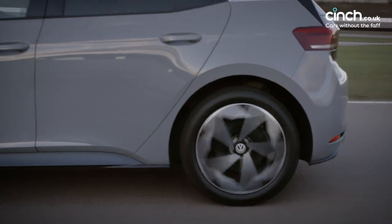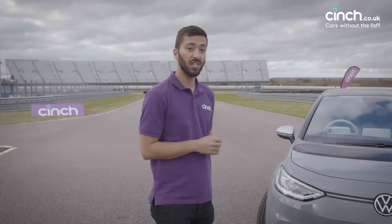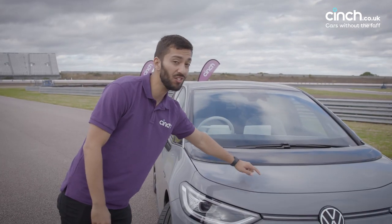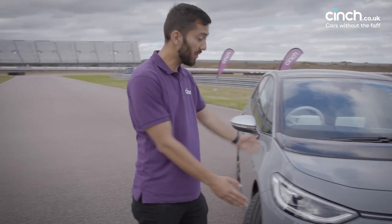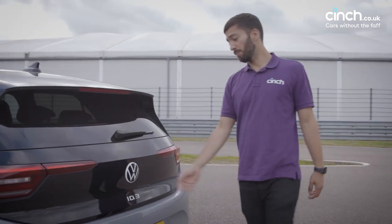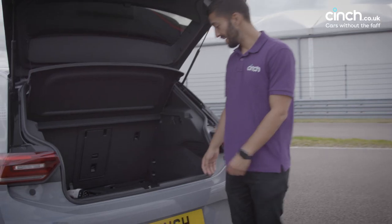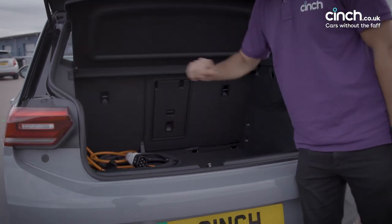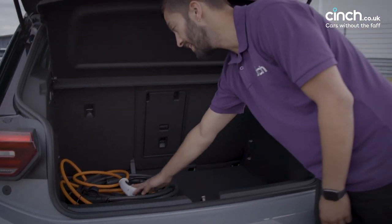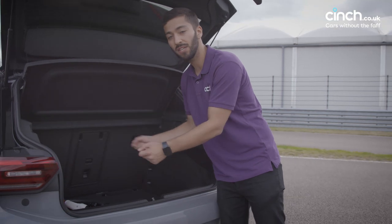The ID.3 in this specification has a 58-kilowatt-hour battery. Because this is a proper electric car, the battery is located under the floor, although there are some electric components under the bonnet, so you don't actually get any storage space there. The bonnet is really small, which makes it much easier to drive. This being a pretty large hatchback, it has a pretty large boot — easily space for three suitcases and probably some more luggage on top. The charging cables go into a bag but don't fit under the floor, so you do have to leave them in the boot, though they tuck down into quite a small space.